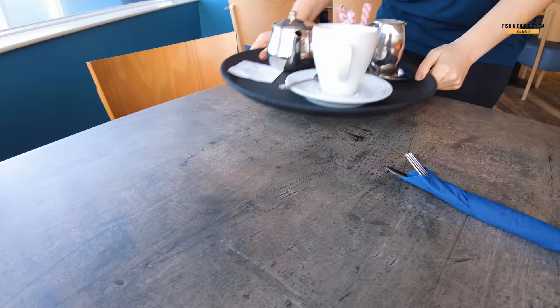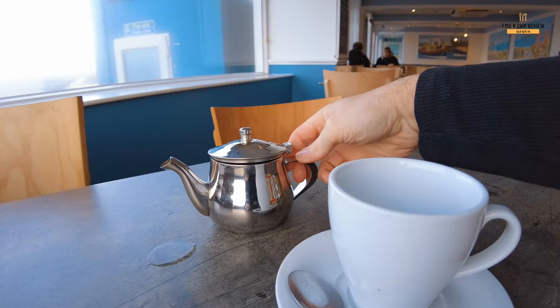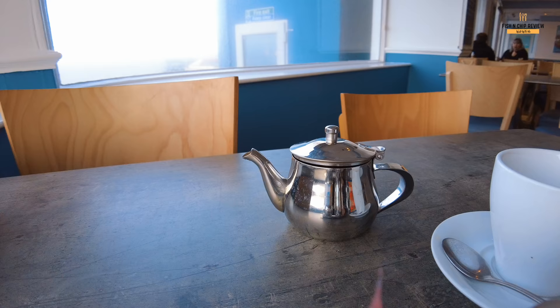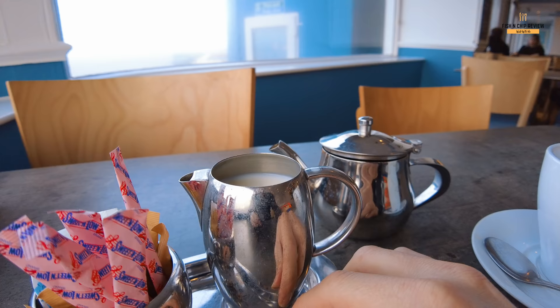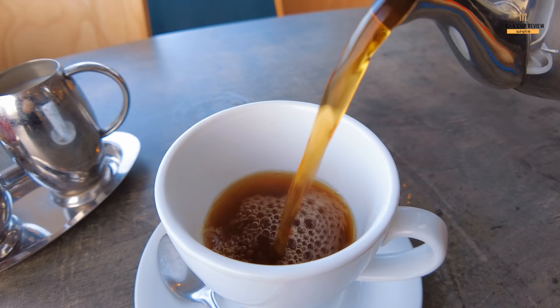It's weird, isn't it? Not a lot of people have a cup of tea with their fish and chips, but I love to have a cup of tea. I get a nice little pot of tea, and I love the fact this is also served with a nice little pot of milk and sugar. Isn't that pretty? I'm spilling it all over the table. Good strong cup of tea there.